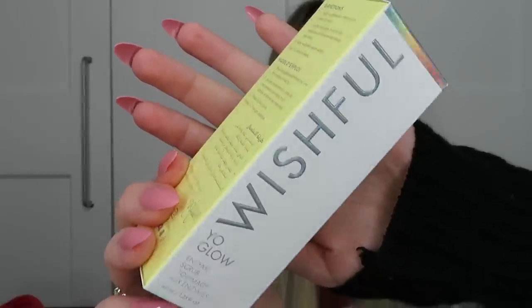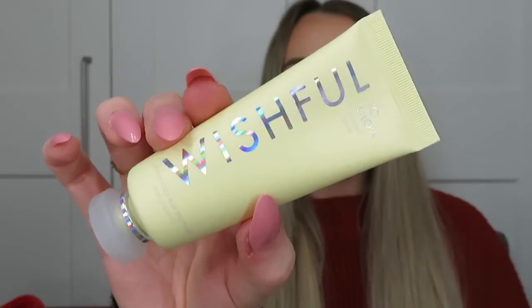Next is the Wishful Yo Glow Enzyme Scrub in 40ml — a bigger size than the mini I've received in beauty boxes before. This is the skincare sister brand from Huda Beauty. It's both a chemical and physical exfoliator in one, containing pineapple enzymes, AHAs and BHAs to gently exfoliate, retexturise, brighten and even the skin tone. There were mixed reviews when it came out, so I wasn't sure whether to try it.